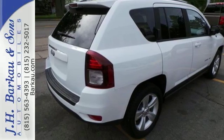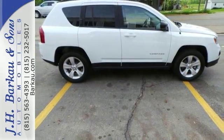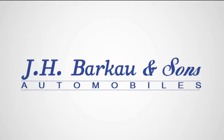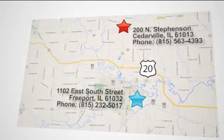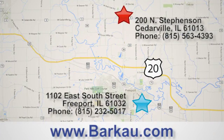This Compass is an inspiringly eye-catching vehicle. Come take it for a test drive. At JH Barco & Sons, we put the customer first. Stop into one of our convenient locations today, give us a call, or visit us online anytime at barco.com.